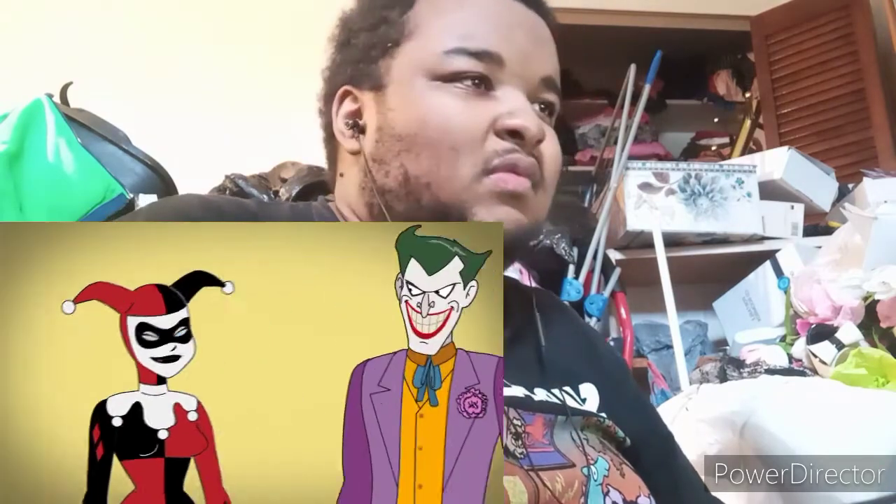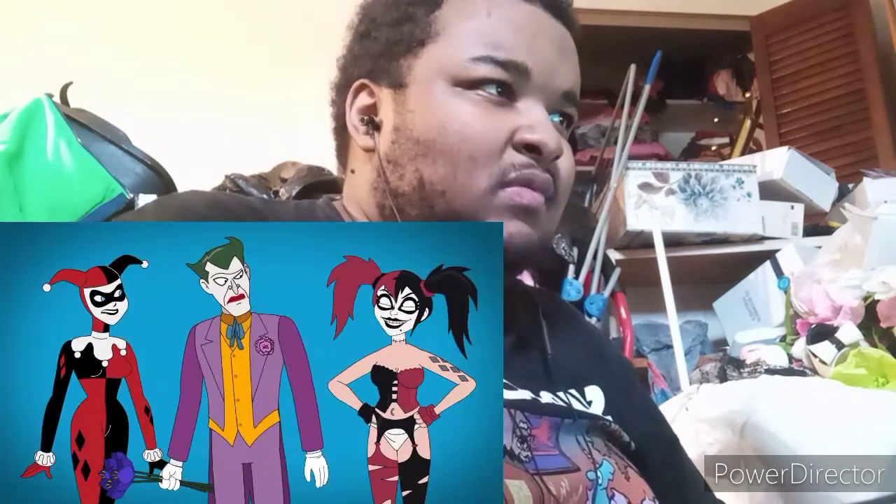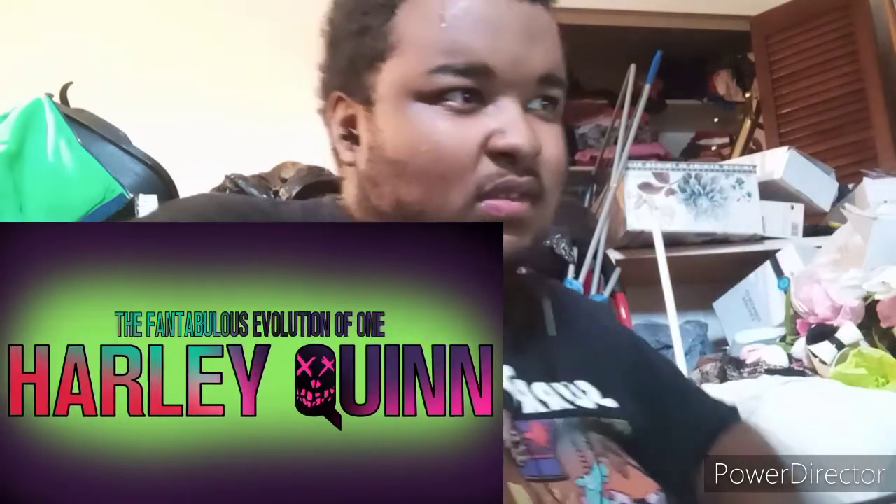Psychiatrist Harleen Quinzel, aka Harley Quinn, is the Joker's best gal. But just how has she evolved since her debut? Let's go through her most notable appearances to find out. Animated.